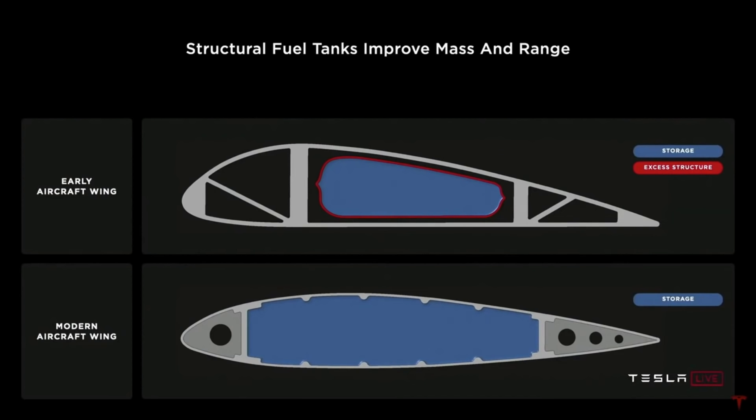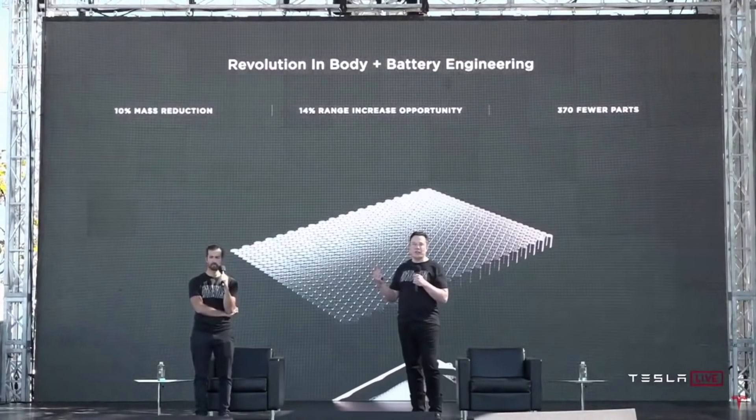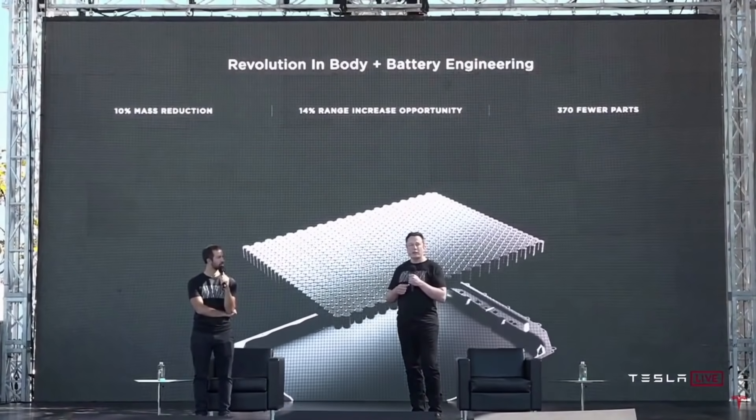And now the European Model Y's underbody will be made with one piece of metal. This is the revolution of AI and machines that we've been looking for. With the addition of Tesla's Roadrunner cells at Berlin, the Model Y will have 370 fewer parts and a 10% mass reduction, purely off of the Gigafactory's innovations.